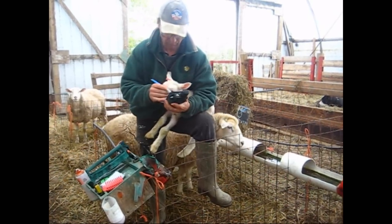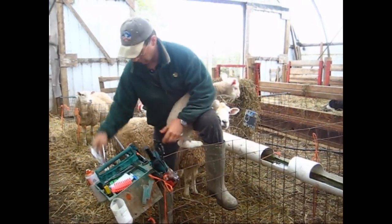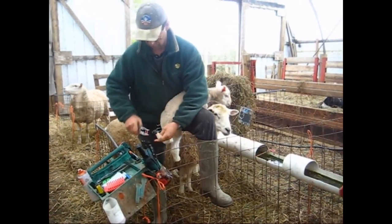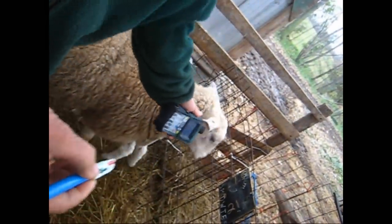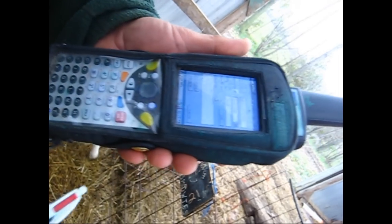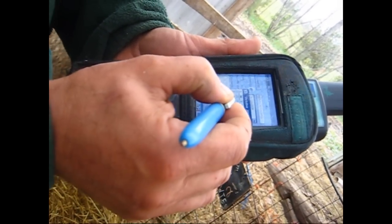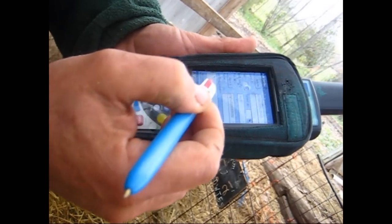Linking our detailed records to the large number of ewes in our flock enables us to maximise rates of genetic gain by selecting the mating of the best with the best and tracking the progeny. From these matings, replacement ram lambs are initially shortlisted on their performance records, but final decisions are determined by structural correctness. The selection is from only the top 2% of the flock.